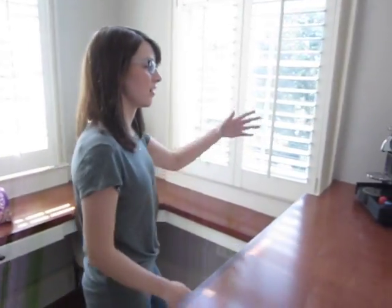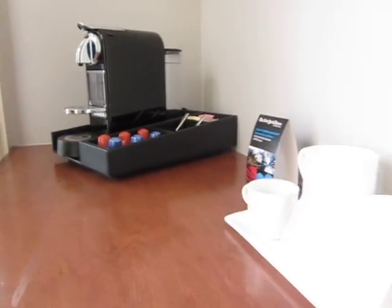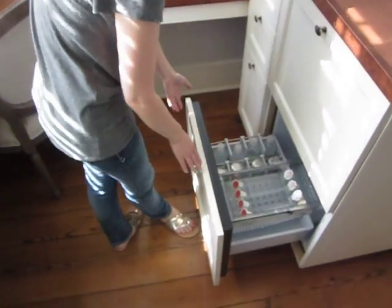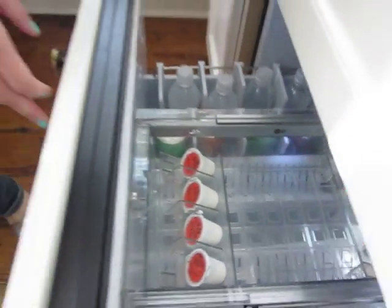Watch your step into the closet. There's a complimentary Nespresso machine and coffee. And then down below are waters and sparkling Izzy drinks — those are complimentary as well.